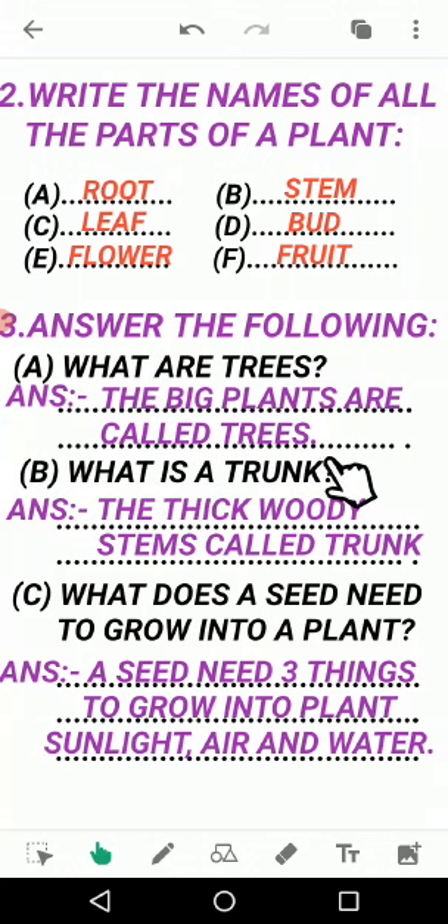Then question B: what is a trunk? Trunk kise kehte hain? Answer: the thick woody stem is called trunk. Thick means moti - the woody stem (tana) of a tree is called trunk.